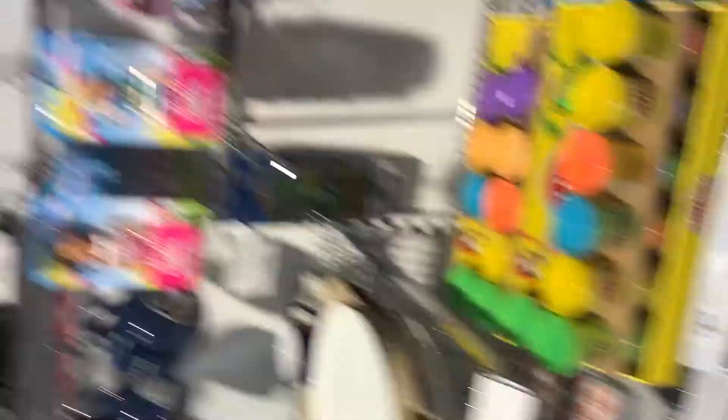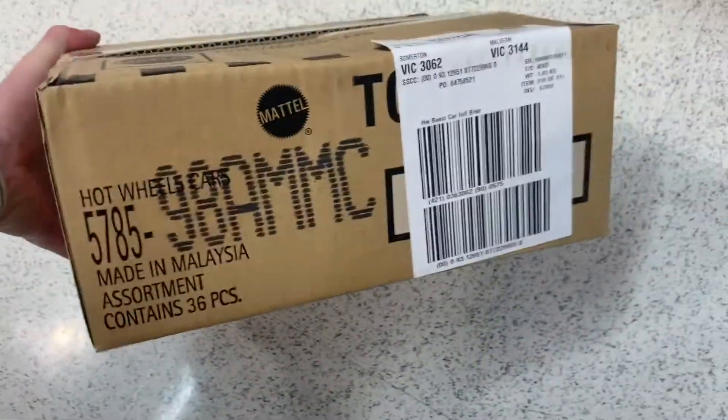Today we are in store opening up a 2019 M case for short cards. It's the M case 2019 short cards, only 36 cards in this case. So let's get straight into it and see what we've got.